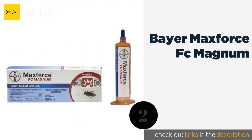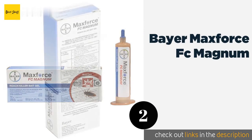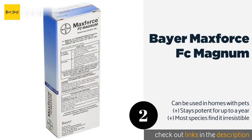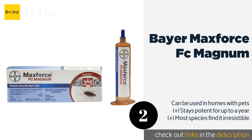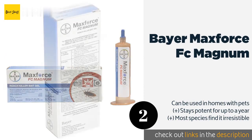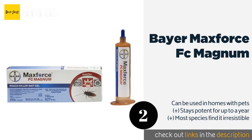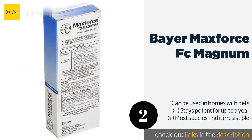The second product in our list is Bayer MaxForce FC Magnum. Bayer MaxForce FC Magnum is ultra-concentrated, offering five times the killing power of the company's original insecticide. It can prove deadly to insects whether they ingest the formula or merely come into physical contact with it. The price is approximately $21.